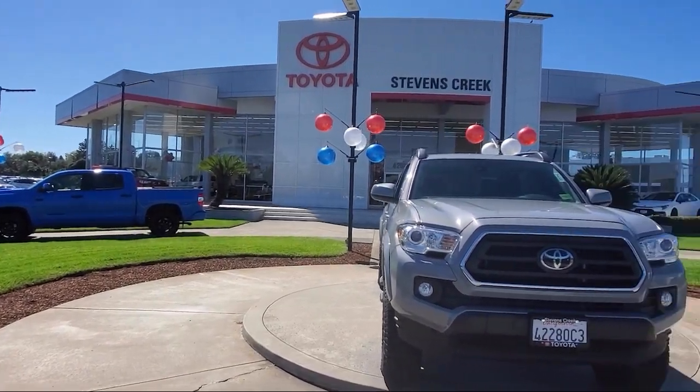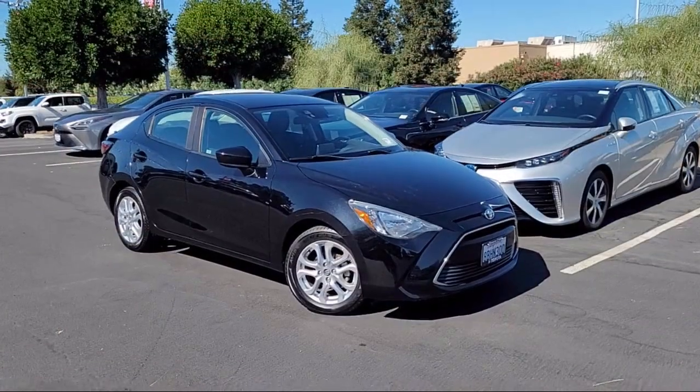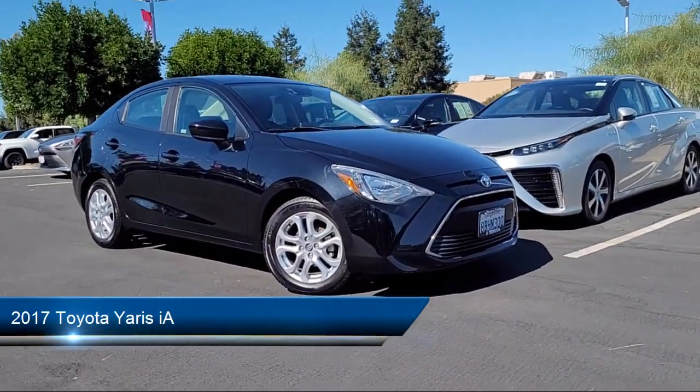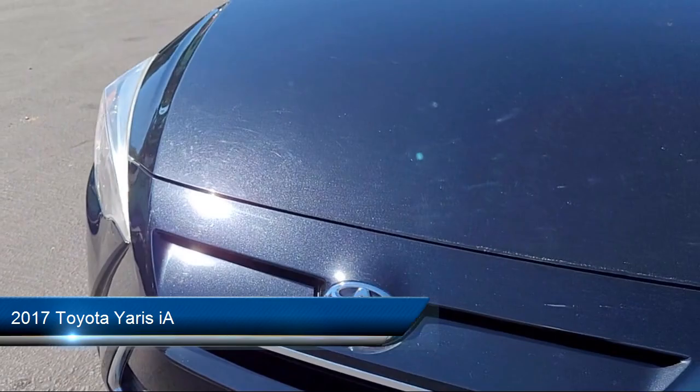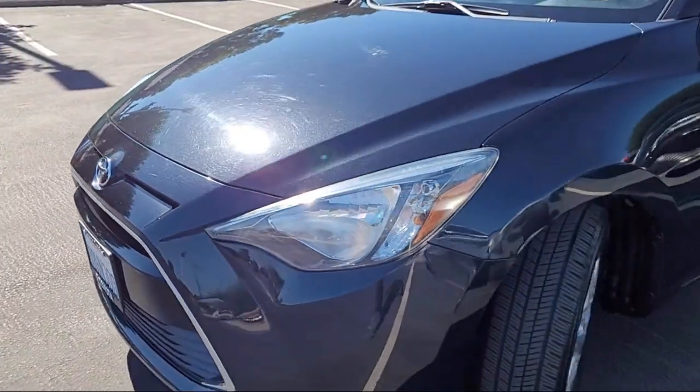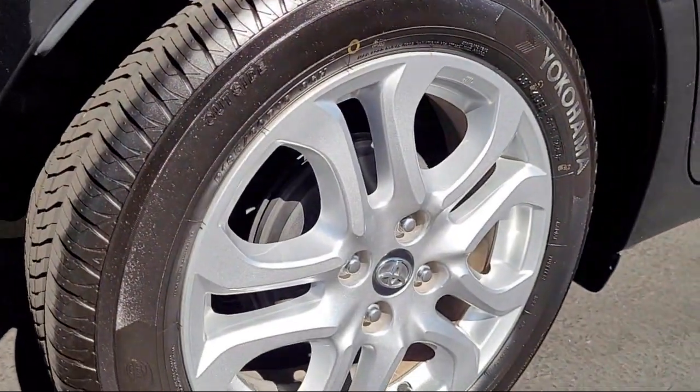Welcome to Stevens Creek Toyota, and here's a look at another one of our great vehicles for sale. It comes equipped with smart device integration, front collision mitigation, auxiliary audio input, Bluetooth smartphone integration, and HD radio.